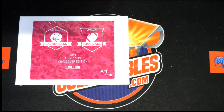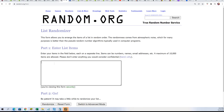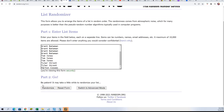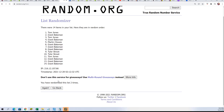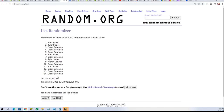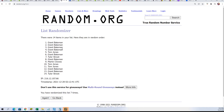Good luck everybody in the box break. I hope you hit something big in this thing that is happening right now. We have our owner name list going through seven times, and our divisions are going to go through as well. Here's lucky number seven and the random is finished.